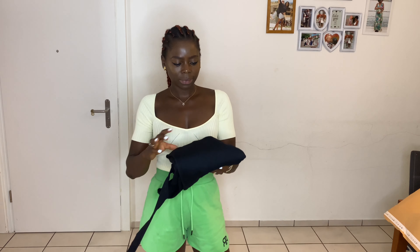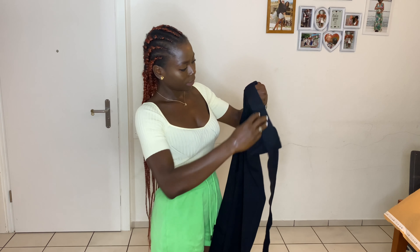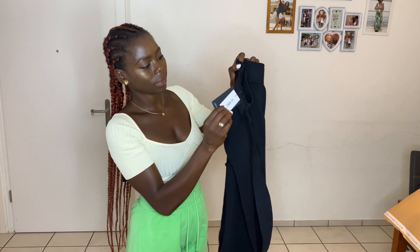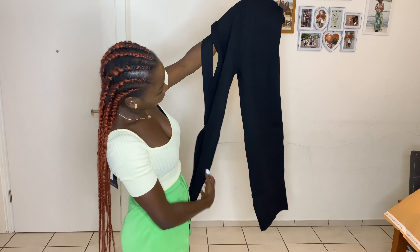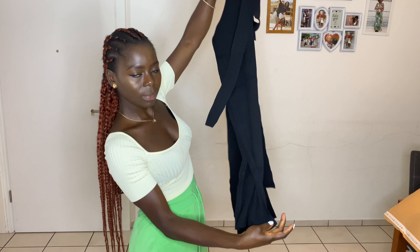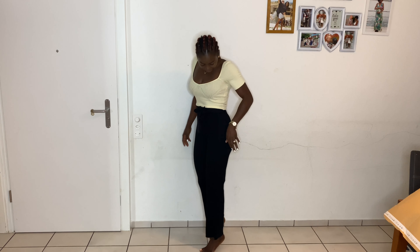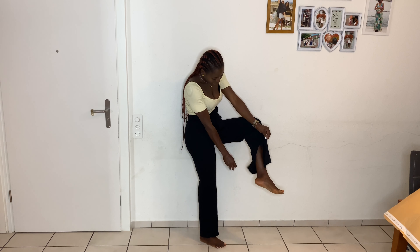Moving on to the next item — this pant that I got. It's like a sweater pant and I love it. This is the kind of pant you can wear in autumn, winter, or early spring — in cold weather — and it's really going to keep your feet warm. It has a little cuff down there. I tried to style the top with the pants together, and it's looking really good. This one was also 15 Swiss francs, same brand as the top.